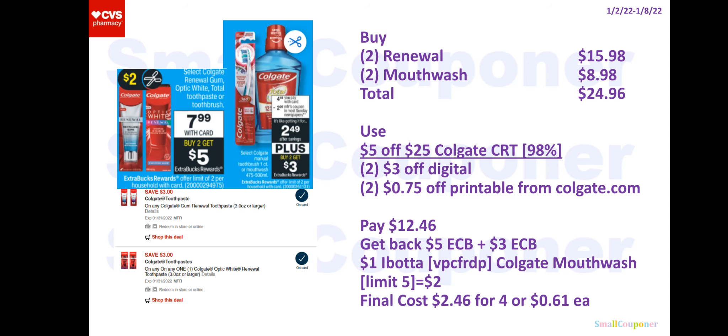We did receive some new Colgate renewal digitals — these appeared on my account on Saturday. Most of you have the $50/25 Colgate CRT that excludes the toothbrushes. So what you can do is buy two of the renewal — make sure one is a regular renewal and one is a renewal gum. These are $7.99 each, so two will be $15.98, and you'll grab two of the mouthwash for $8.98, for a total of $24.96.